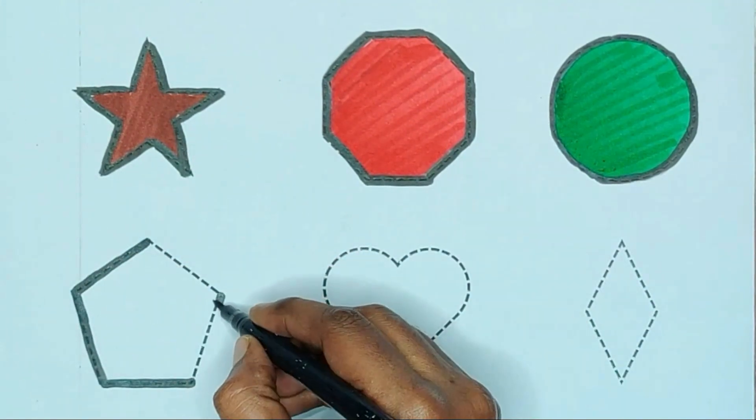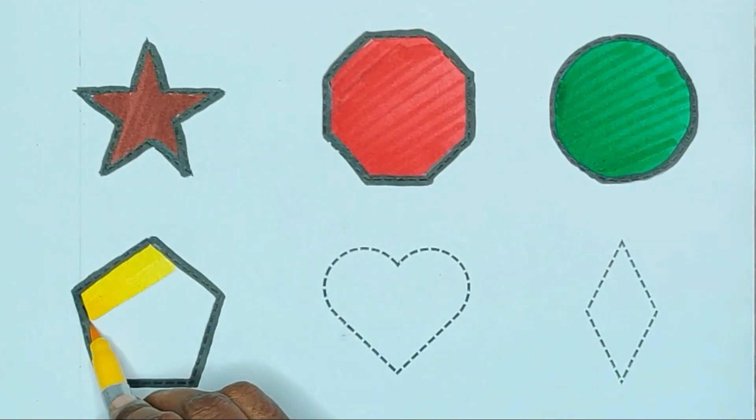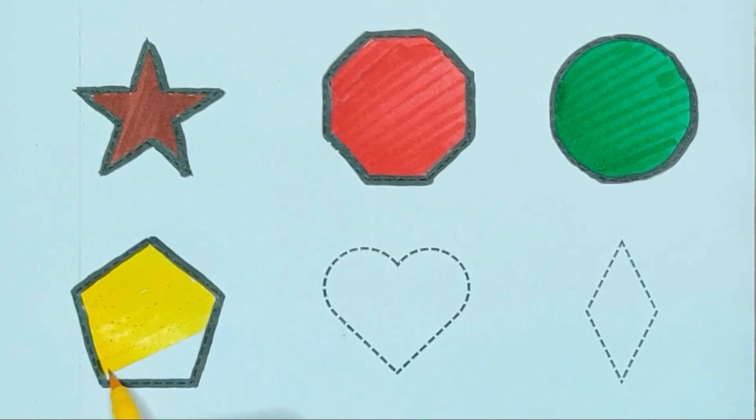Purple pentagon. Yellow color, pentagon.